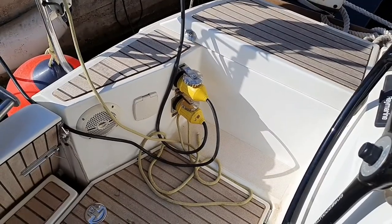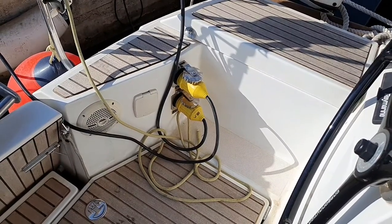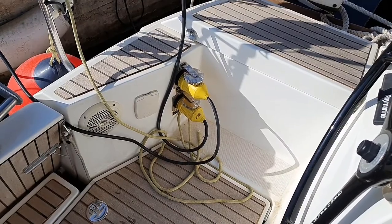The boat has two shore power cables — one main cable and a second one for the air conditioning. When you go to the marina, please always plug in both cables.